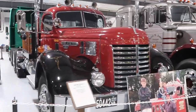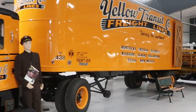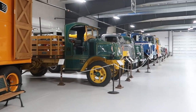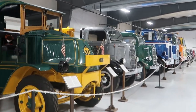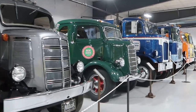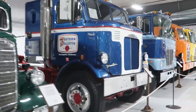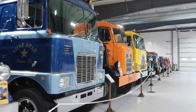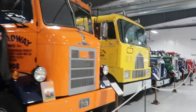There's the circus truck. A 1939 Mack with the trailer. And a bunch of Macks here as well.